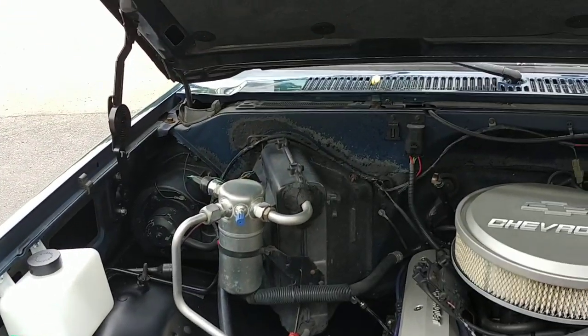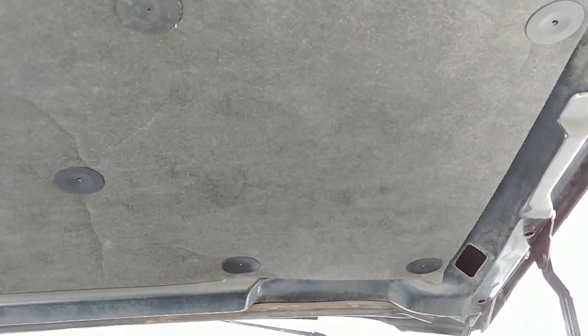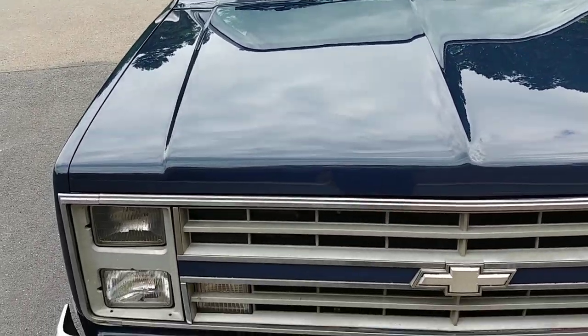One other thing we did in here — almost forgot — was the under-hood insulation mat. Those get all ratty and I hate to pop a hood and see a beautiful engine with some torn-up under-hood mat. So we put a new one in, picked that up from USA One, all new clips to hold it in — super clean. Again, super straight body.